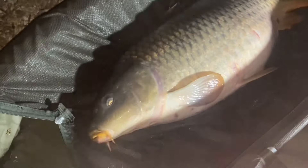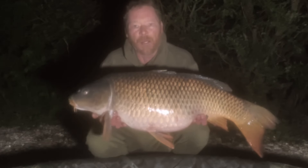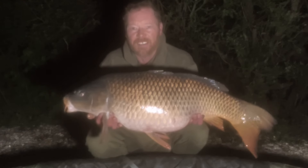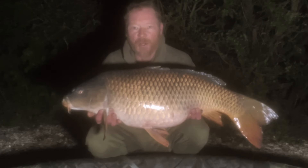After five hours of sleep, there we go — first run of the trip. Ten to three Sunday morning. 28lb 4oz. Not a bad start there.